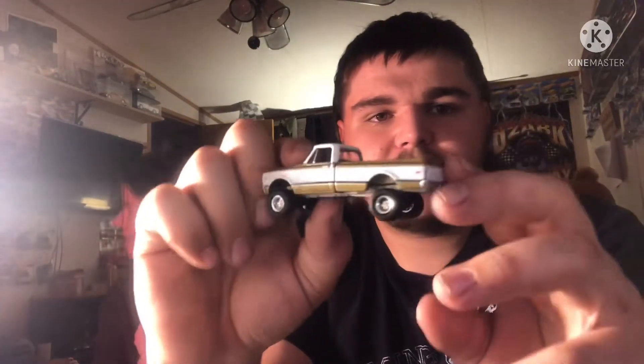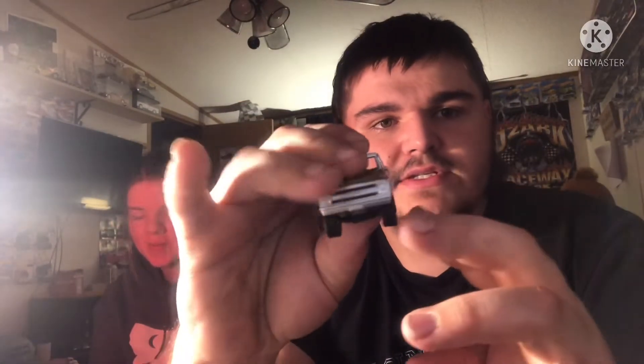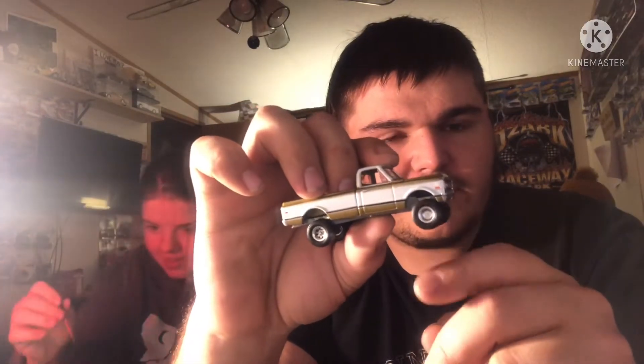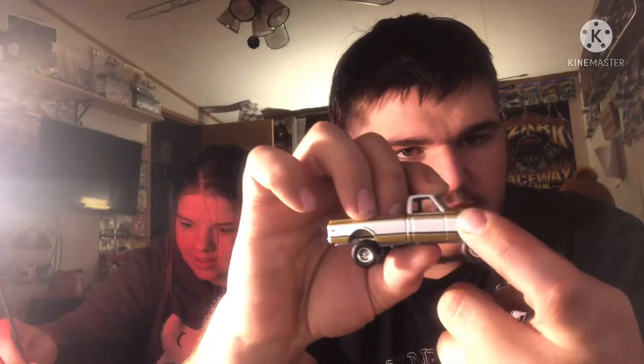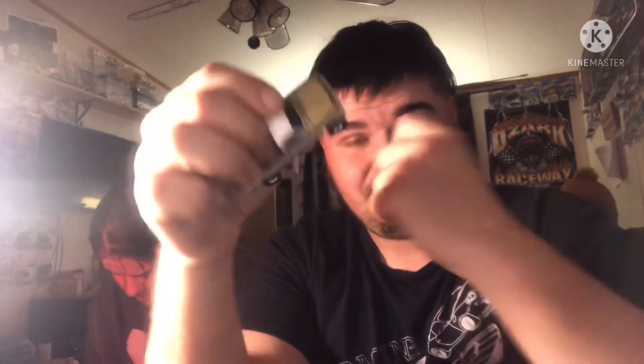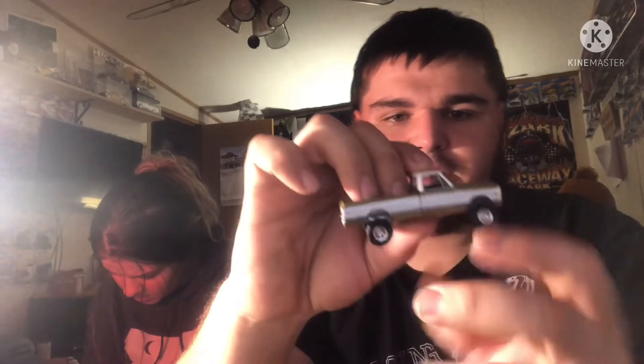We're going to start out with the 69 Green Light. This is the full drive. The only thing I don't really like about it is this front wheel is nowhere near the fender well, and that kind of sucks. I'm thinking I might try and buy another one of these and probably make it a two wheel drive, because I do like the two wheel drives just as much as the full drive.